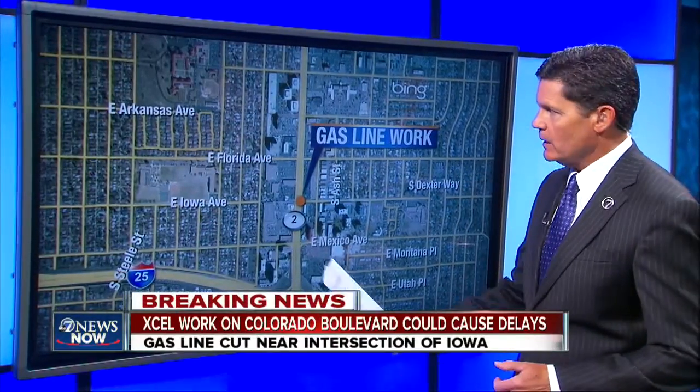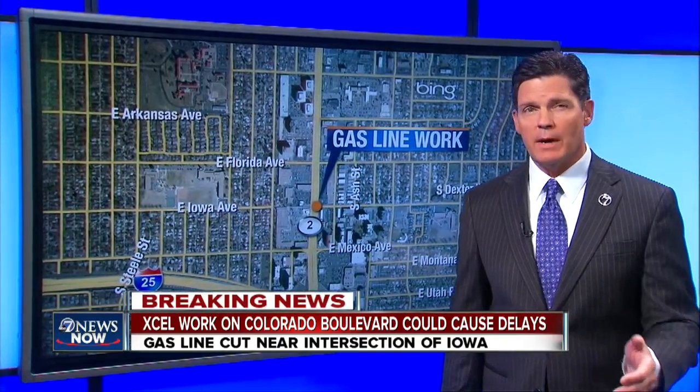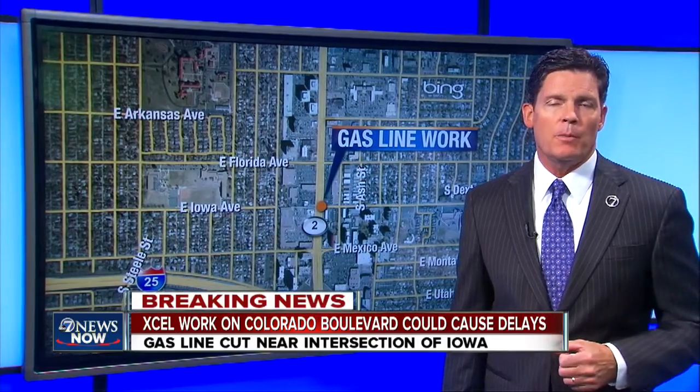7 News Now begins with some breaking news this morning: a cut gas line right along Colorado Boulevard that could cause some big traffic headaches later today. This is happening just a few blocks north of I-25, on Iowa, and that's where Tyler Lopez is this morning.